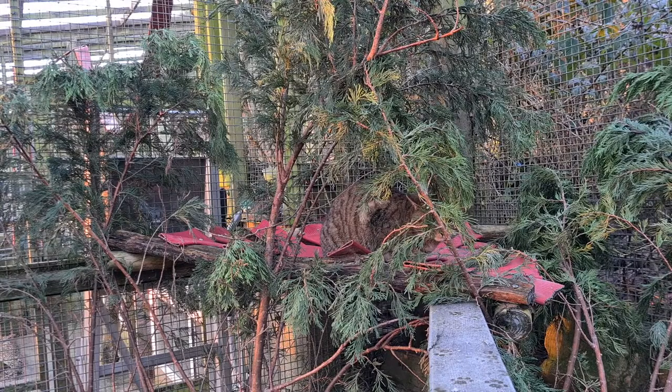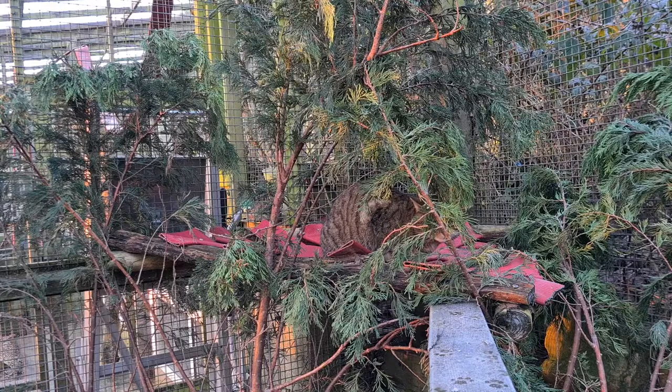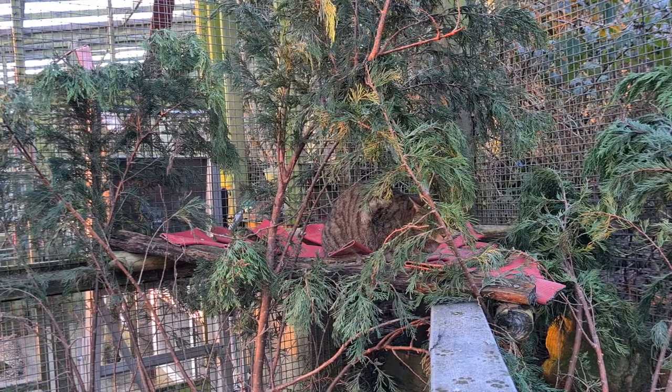Scottish wildcats are obligate carnivores, which means they only eat meat. In the wild they will eat small mammals such as mice and voles, however their main food source is rabbit when it is available. They have been known to eat birds, invertebrates and reptiles when their preferred food sources are low.